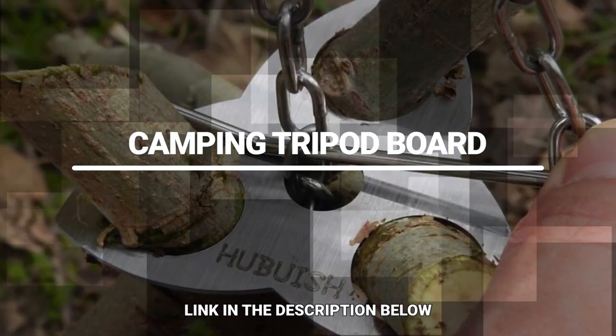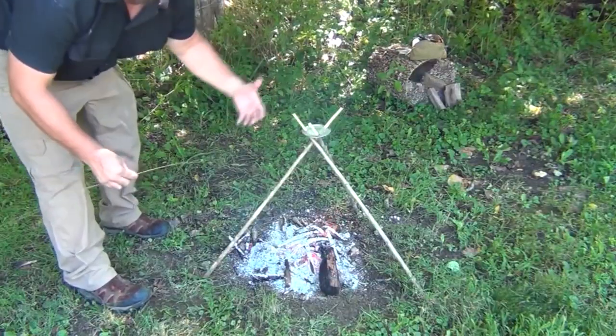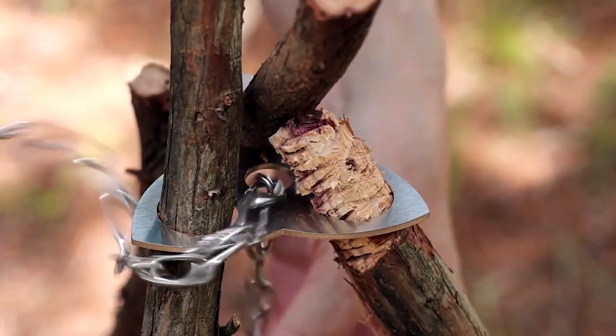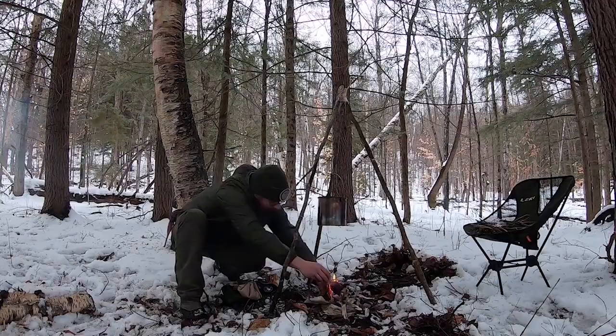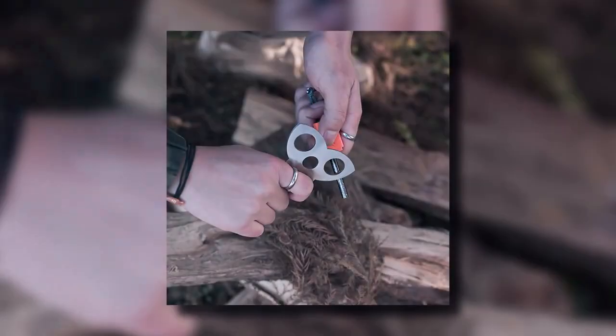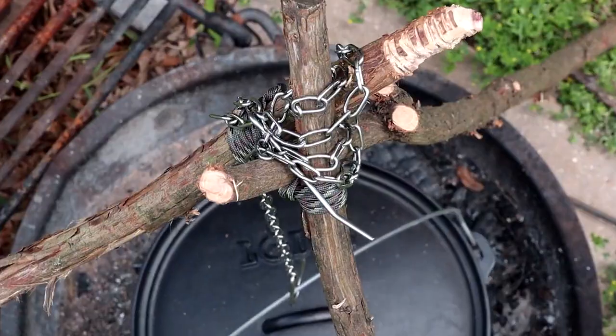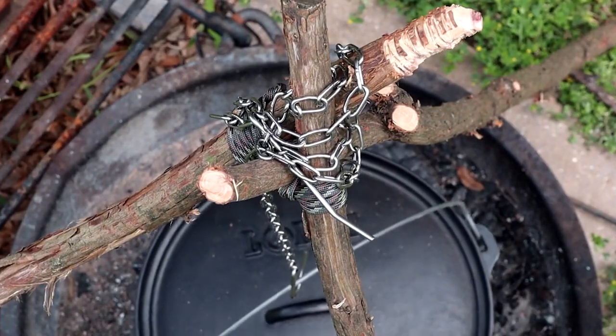Camping Tripod Board. You're never going to go back after seeing this. If you love to camp, this one's for you. This plate will change twigs into a camping tripod, and the hanging chain can be adjusted to a suitable height, making cooking so much more convenient. Just put this small steel board in your backpack whenever you go out, and there will be no need to hang pot stoves anymore.